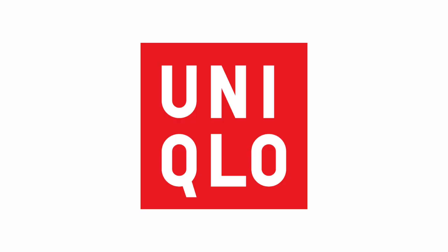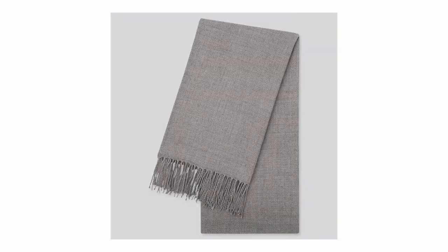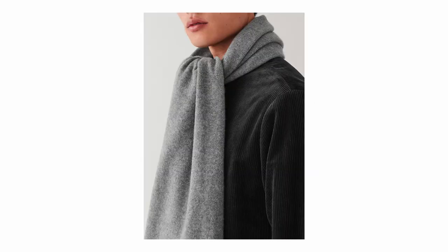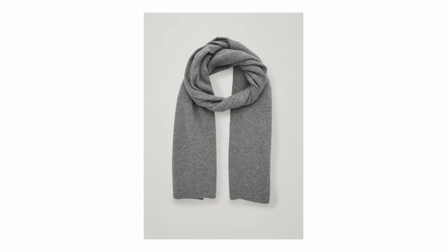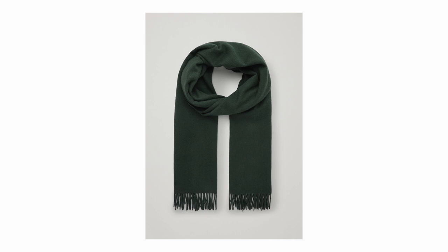There are two places I'd recommend getting your scarves from at an affordable price. Once again, Uniqlo — a recurring theme here. They offer a cashmere one for £40, and if you want to go cheaper, they also have a heat tech scarf for £13. The other place I'd recommend is COS. COS offers their cashmere one for £70 and a wool cashmere blend for £55.